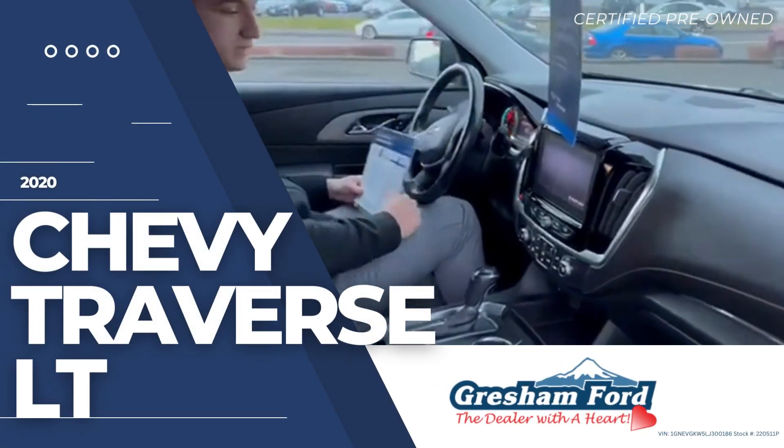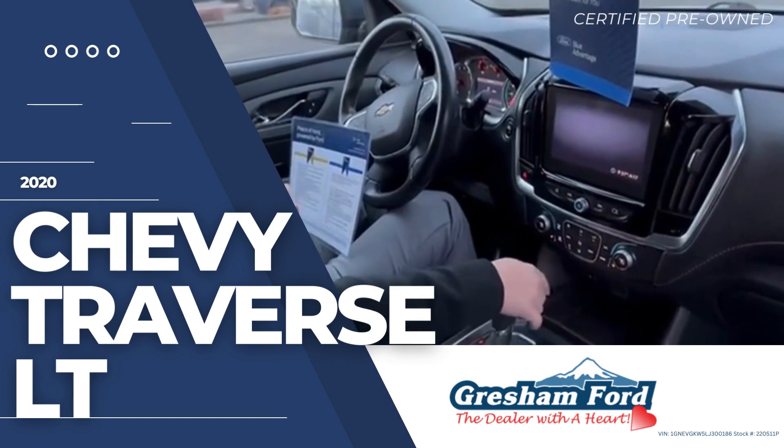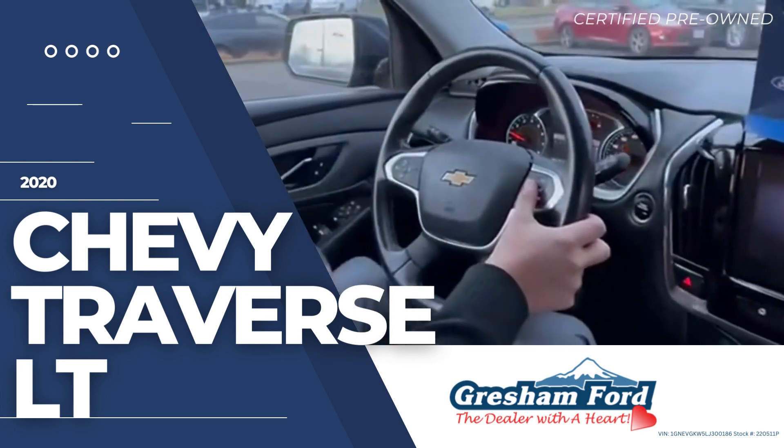Hey guys, so the awesome part about this vehicle is that although it has cloth seats, it's got heated seats on both sides. It's got your entire heating management right here, and you've got a little Siri button right there, or a Google Voice assistant.